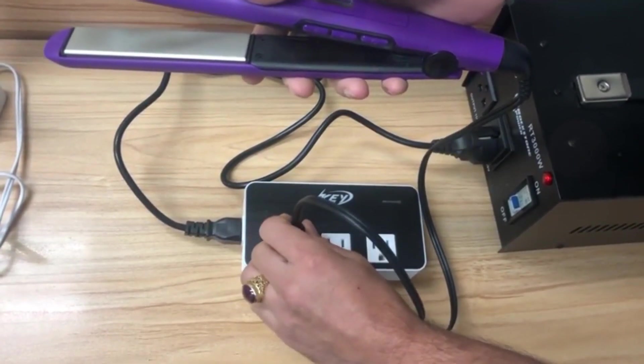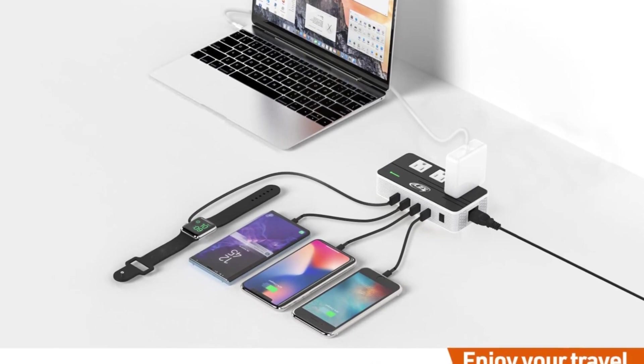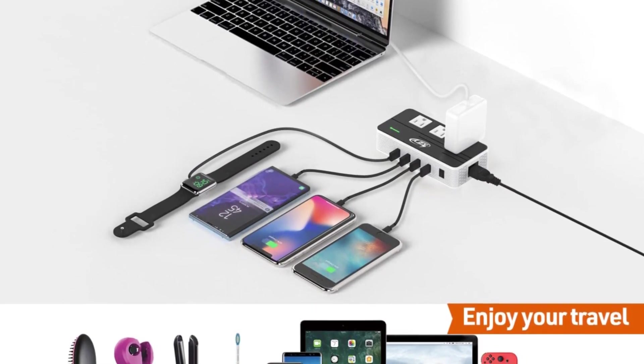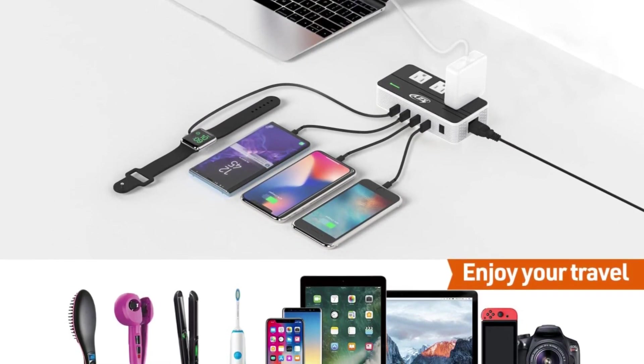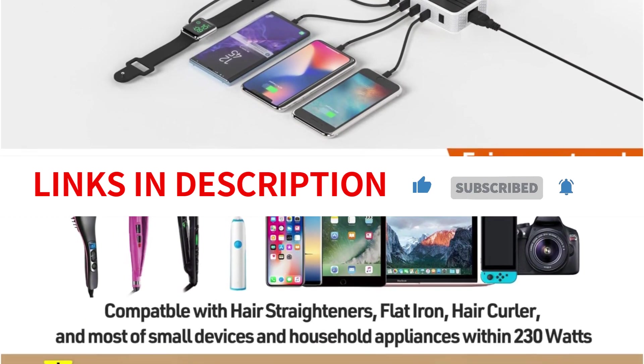The technology enables you to charge phones up to twice as fast. You may find this option ideal if you are a frequent traveler who uses multiple devices at once, such as those who work while on the road, as the USB ports and AC current do not overlap.